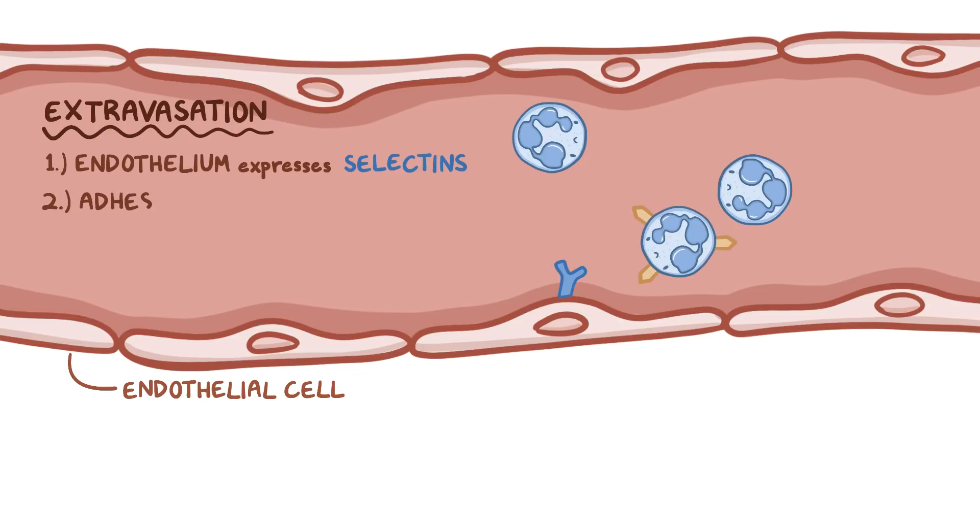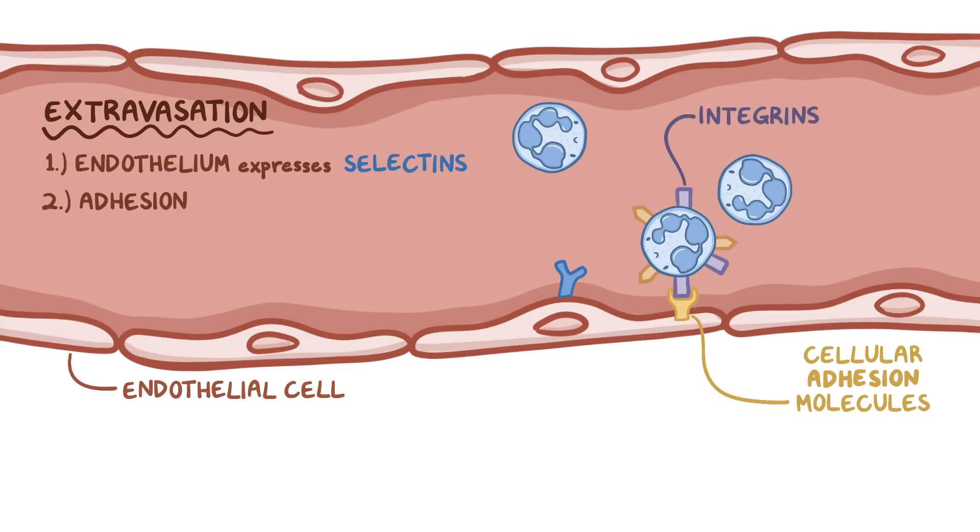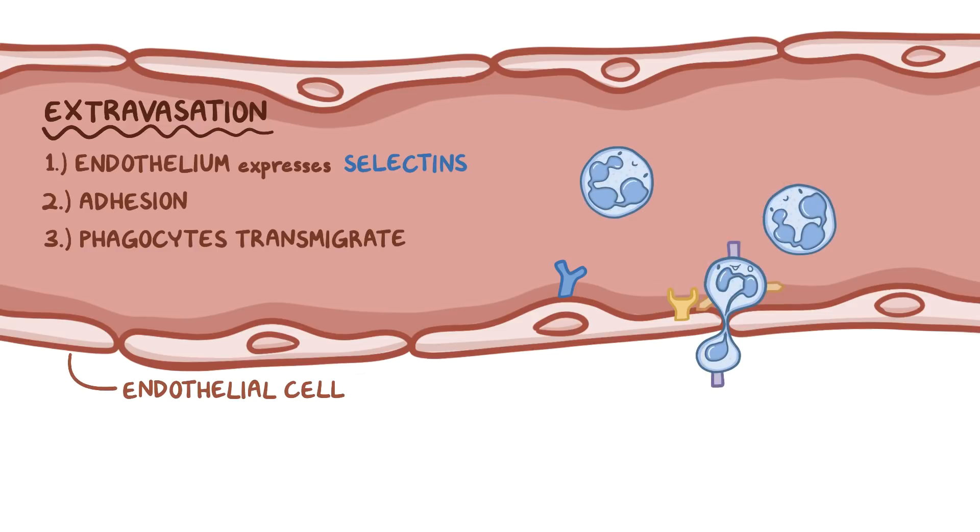Second is a step called adhesion — that's basically a tight interaction between cellular adhesion molecules on the surface of the endothelial cells and integrins on the surface of the phagocytes. Third, phagocytes manage to transmigrate or squeeze around the endothelial junctions, which are the sites of connection between two adjacent endothelial cells.